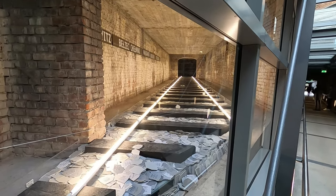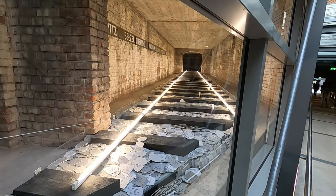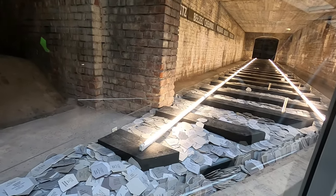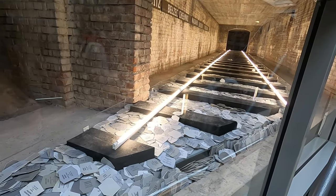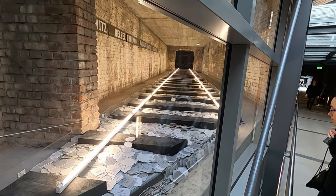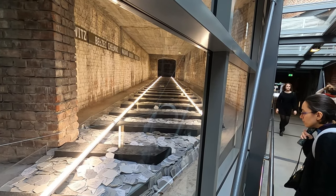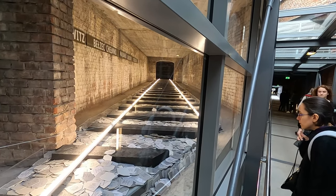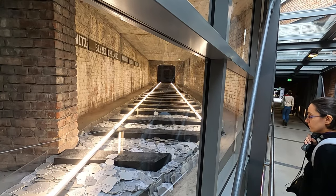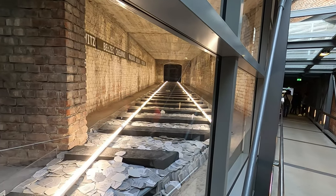Just inside the observation deck they have an installation of the railroad track at Auschwitz-Birkenau. In the bedding of the railroad track you can see placards of all the people that were murdered during the war. Very eerie, very eye-catching, very somber, very emotional sight.